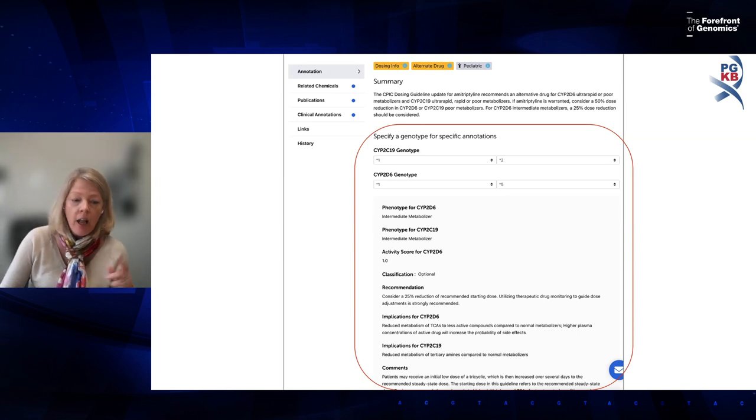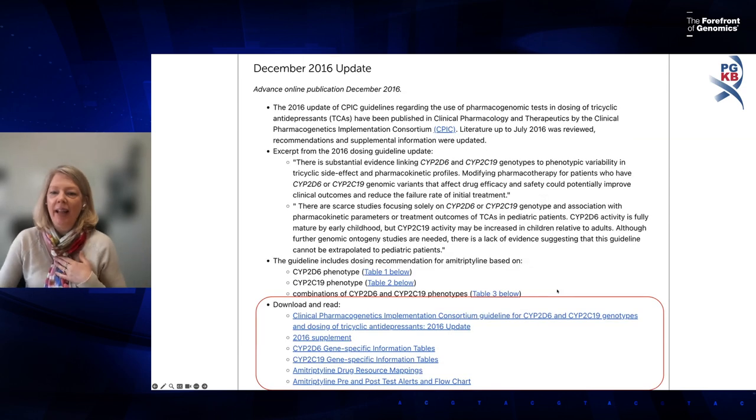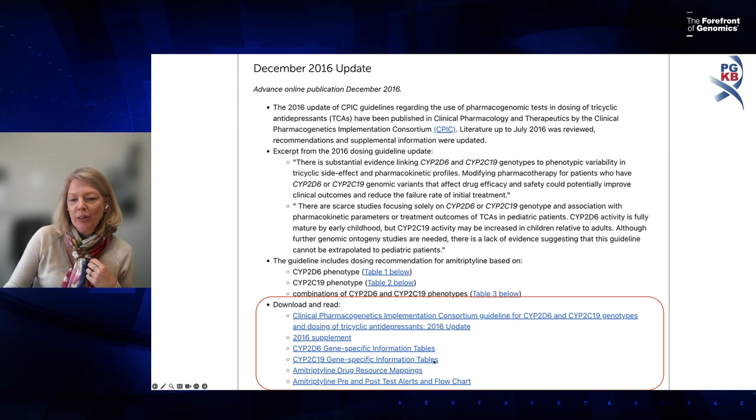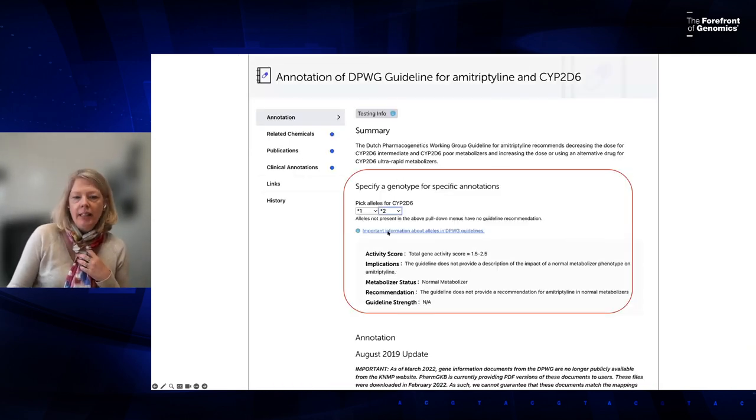Not everyone has an informatics group to do that mapping. All the tables Kelly mentioned are also linked on the PharmGKB page. You can also access the manuscript and supplementary information directly. We have similar pages for the Dutch group with the same genotype-entry mechanism, though we don't currently have videos for the Dutch guidelines.